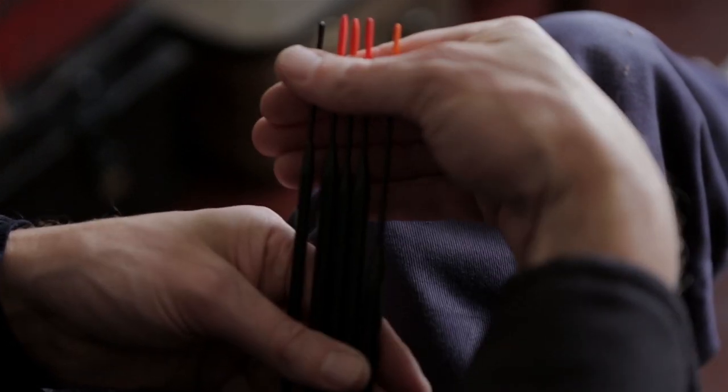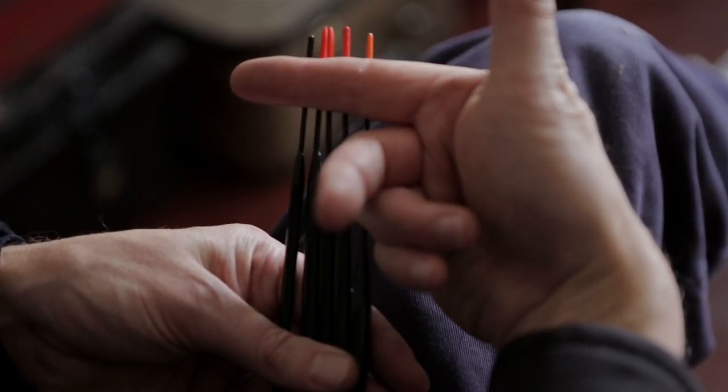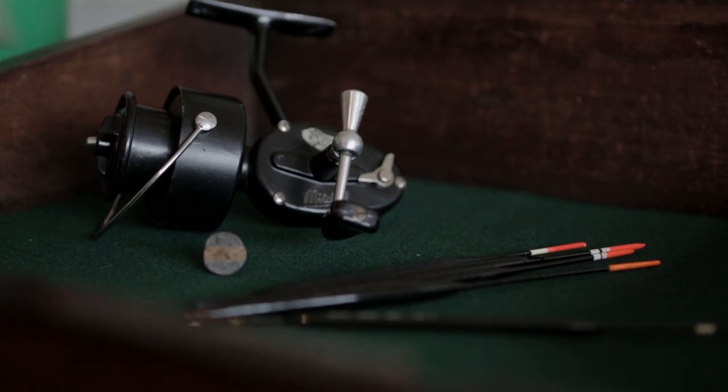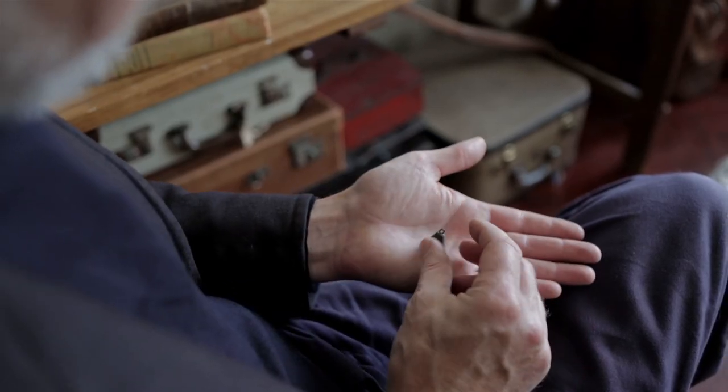Depending on the wind and the choppiness of the water on top of the canal, you might want a heavier float, you might even want to fish a heavier bait. A plummet — a little cone of lead with a section of cork inside it — is your depth finder, and it essentially makes your tackle overweight.